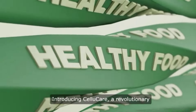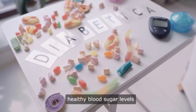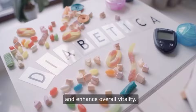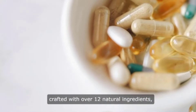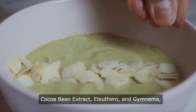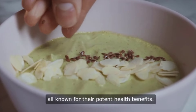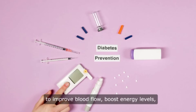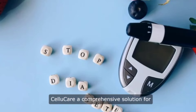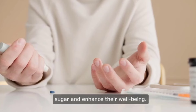Introducing CelluCare, a revolutionary dietary supplement designed to support healthy blood sugar levels and enhance overall vitality. This unique formula is meticulously crafted with over 12 natural ingredients, including turmeric rhizome, cocoa bean extract, Eleuthero, and Gymnema, all known for their potent health benefits. These ingredients work synergistically to improve blood flow, boost energy levels, and support heart health, making CelluCare a comprehensive solution for those seeking to manage their blood sugar and enhance their well-being.